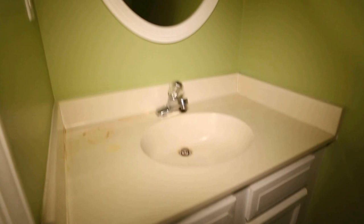This home does have a washer and dryer which convey, which is pretty unusual — usually previous owners will take those with them. We do have a powder room here with our vanity.